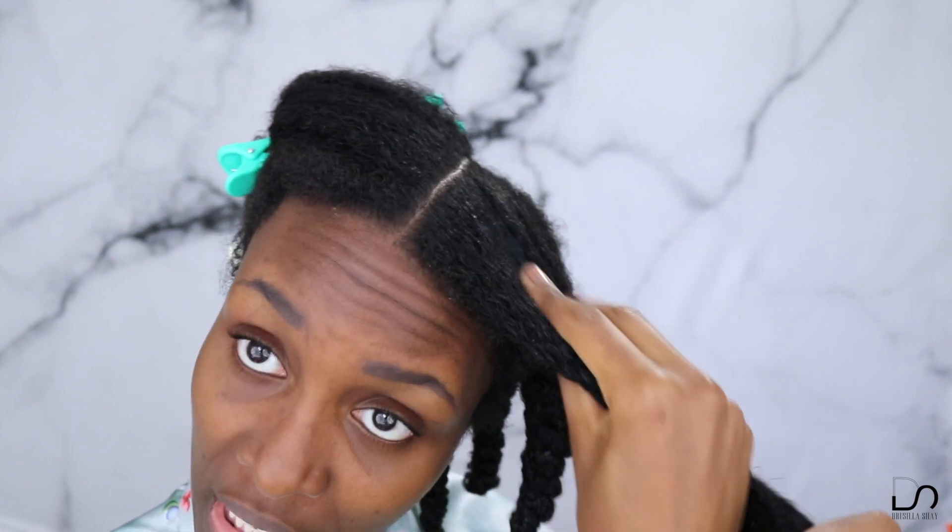This is not to shade anyone who perms their hair, but my hair has been so much thicker and more voluminous. Is it a lot of work? Yes. You have to learn your hair and what works for it. And your hair won't be the same today as it will be a year from now — some products that worked when I was newly natural don't work for me now. What works for me, even with a similar hair type, may not work for you, so everyone is different and it's a trial and error situation.